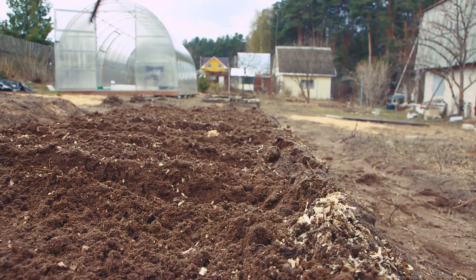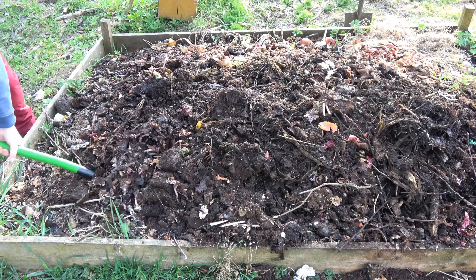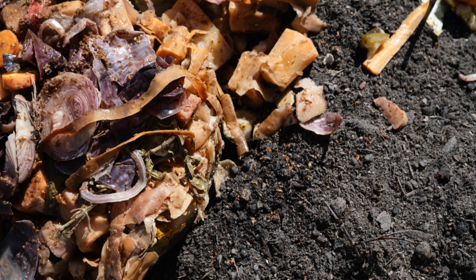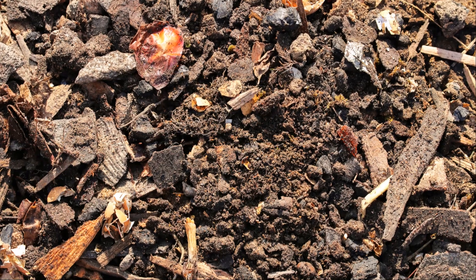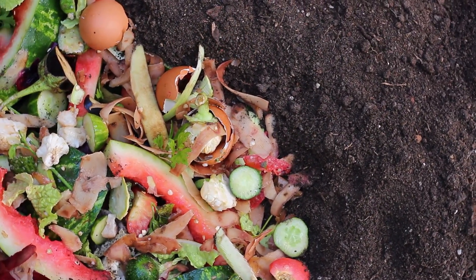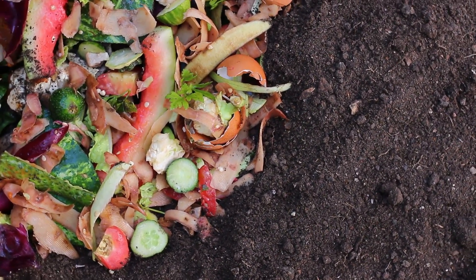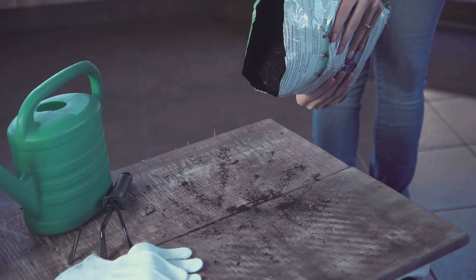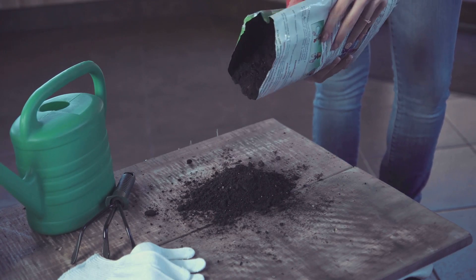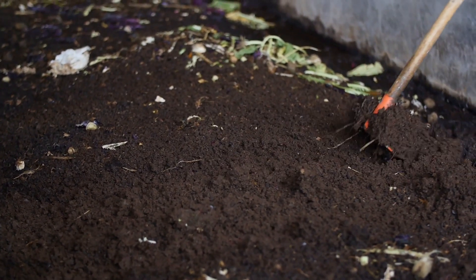Keep the compost pile moist but not too wet, and turn it regularly to provide aeration. This helps microorganisms break down the materials more efficiently. Over time, the SMS and other organic materials will decompose into rich, crumbly compost — a nutrient-rich soil amendment. This process can take several weeks to months depending on the composting method and environmental conditions such as temperature, moisture, and types of materials used. The resulting compost will nourish your garden and help reduce the amount of waste that goes to landfills, contributing to a more sustainable and eco-friendly gardening practice.